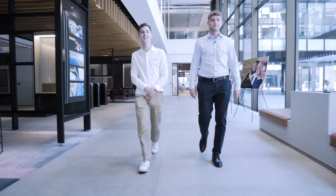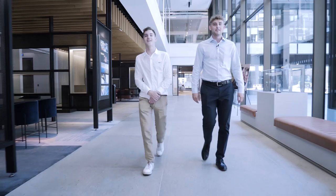Thank you for joining us on this tour of our London office. We hope you enjoyed it and we look forward to welcoming you here in the future.